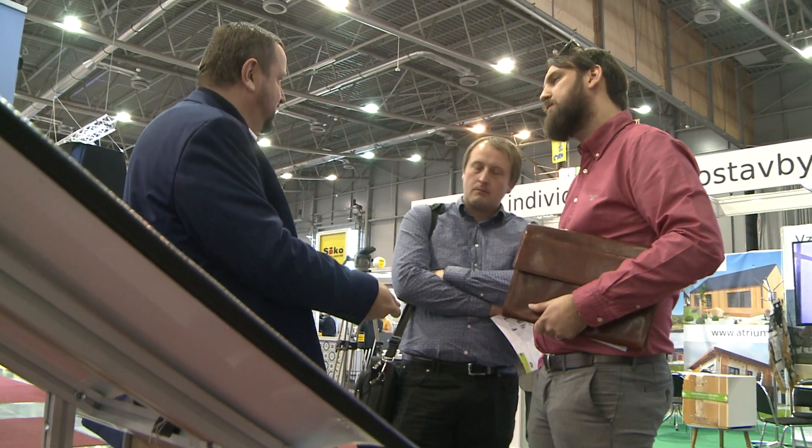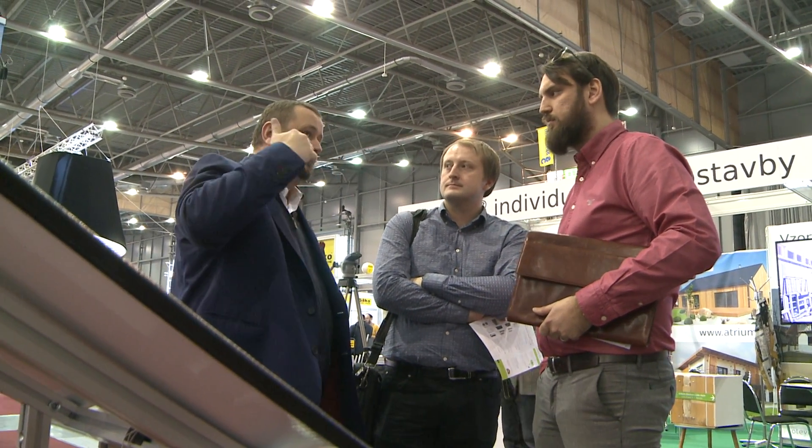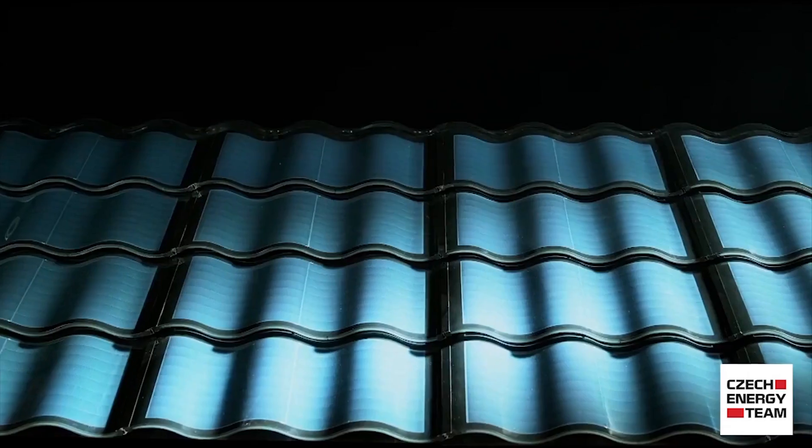The photovoltaic roof tile is a combination of a tile and conventional photovoltaics. People are used to putting their photovoltaic power station on their conventional roof, thus covering it. The Hanergy photovoltaic roof tile combines a roof tile with photovoltaics and by generating electricity is the only roof tile that pays you.